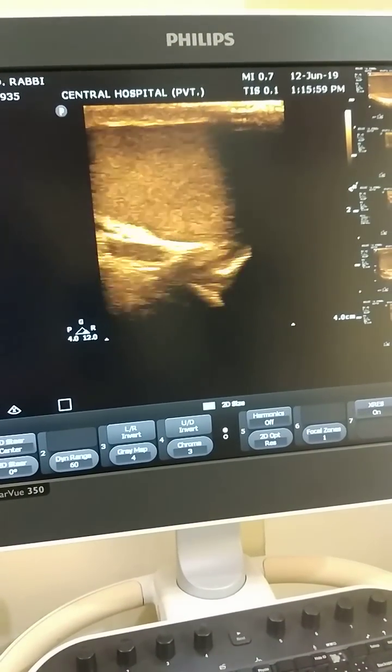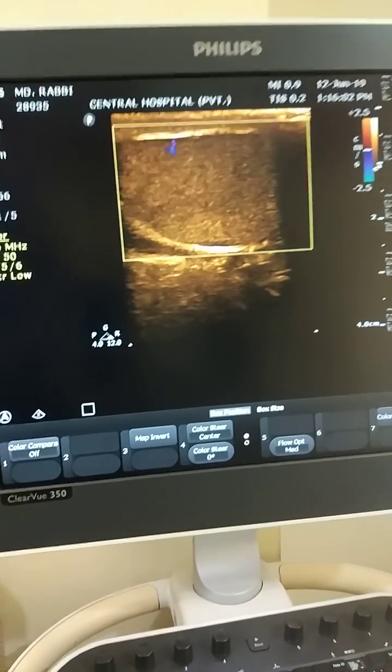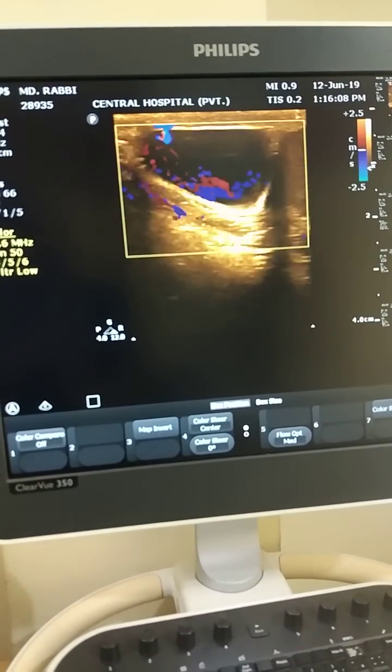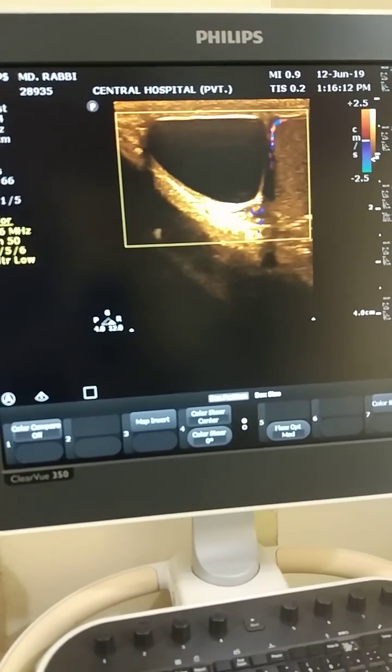When I scanned the left testis, it also appeared quite normal with normal vascularity, as you can see here. When I moved the probe upward, I found a large cystic mass.